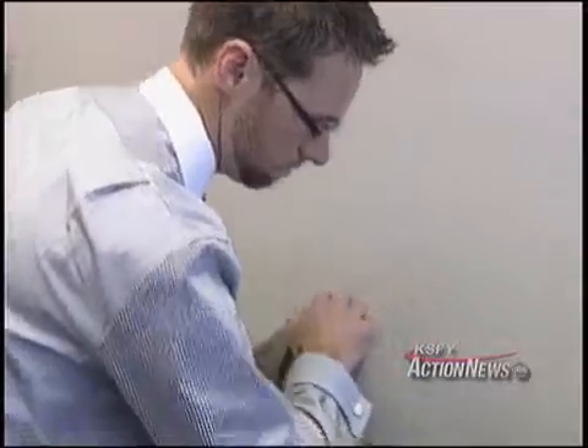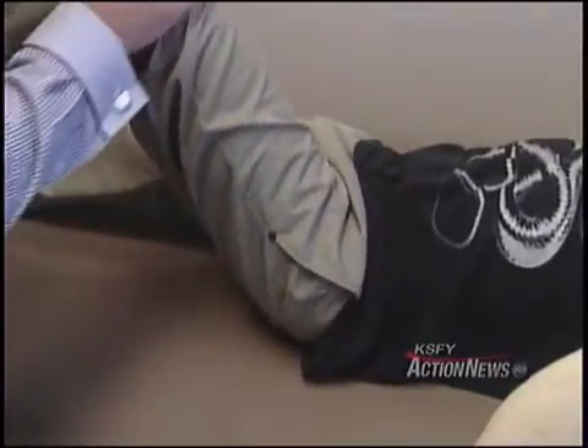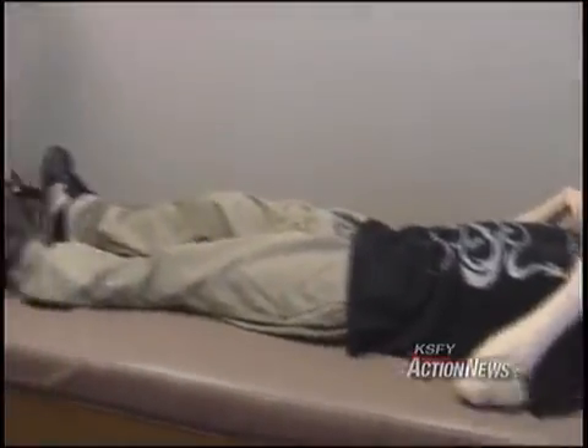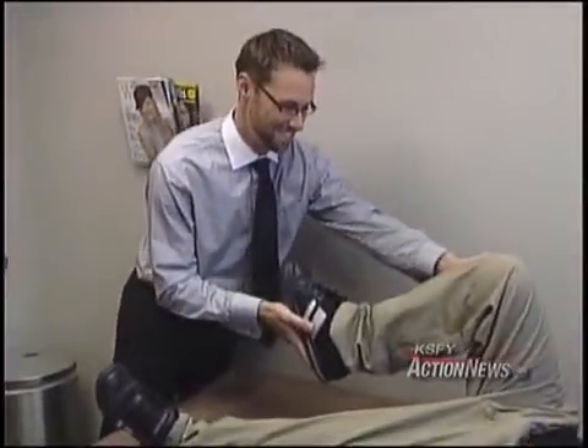I always said before surgery that my goal was to maybe be able to jog or run in some form again, because that was not an option before. And I actually think I might be able to do that within the next few months, maybe. Andrew says he's not going to be running any marathons, but just knowing if he needed to run somewhere, he could — and he says that's a really great option to have.